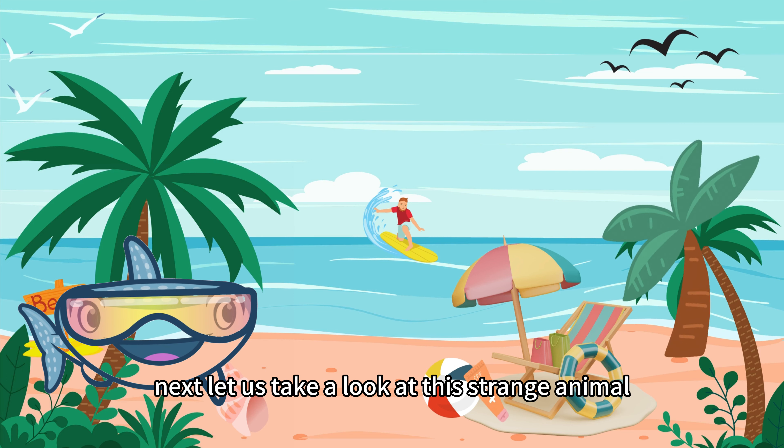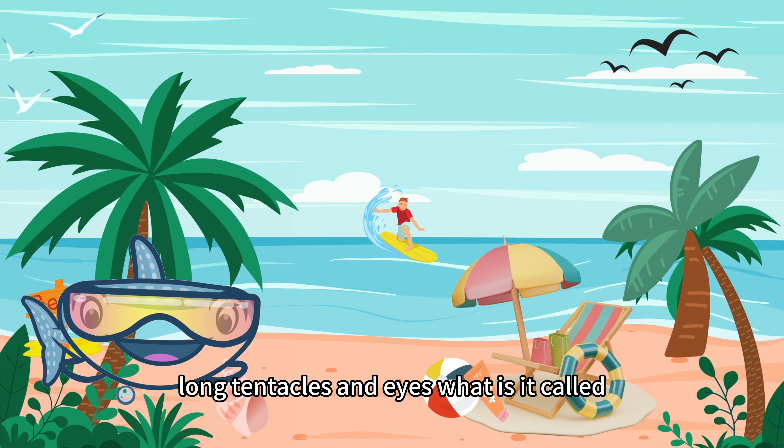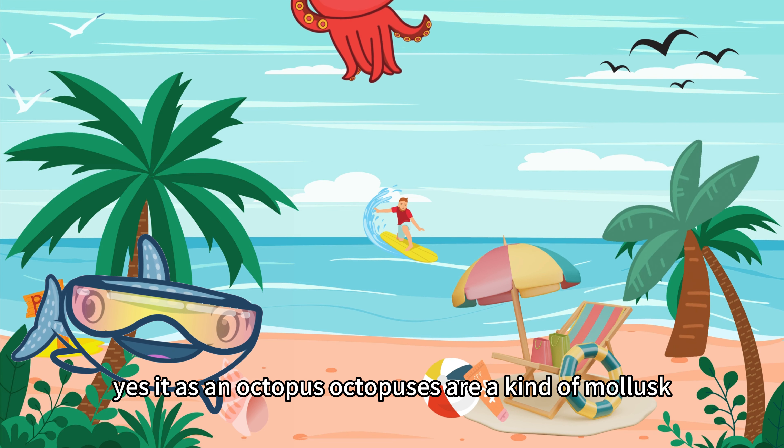Next, let us take a look at this strange animal. It has black skin and white spots, long tentacles and eyes. What is it called? Yes, it is an octopus.